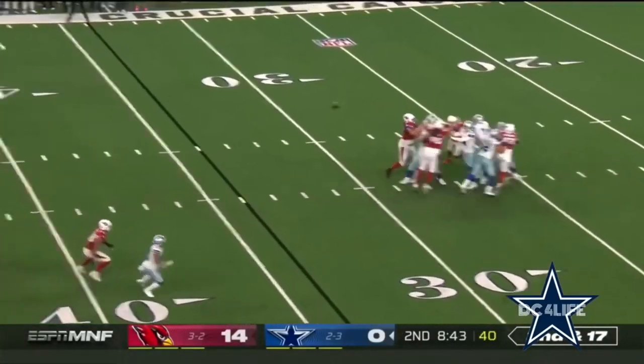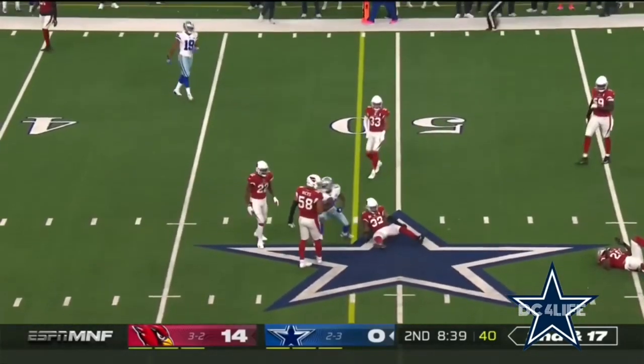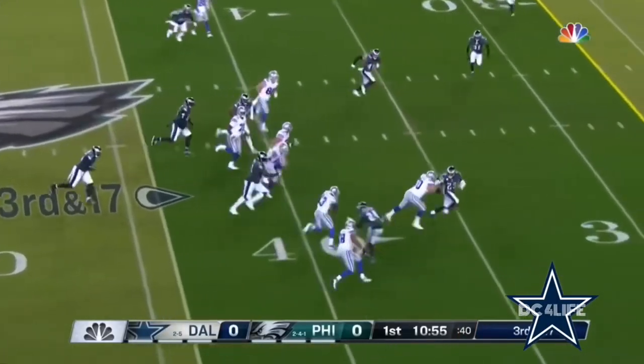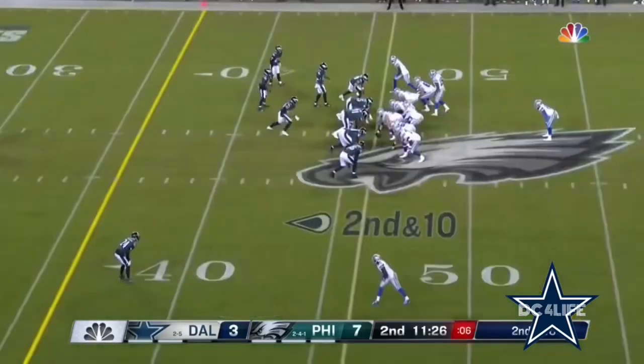Second and 17 — Dalton to throw across the middle. It's Gallup, he's across midfield and has the first down. Third and 17, they go five wide here. Sidearm to Michael Gallup, and Gallup takes it down — 30 yards tonight for Philadelphia.